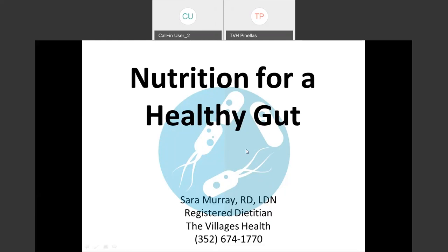Hello, everyone. My name is Sarah Murray. I'm one of the dieticians with The Villages Health, and today we will be talking about nutrition for a healthy gut — talking about all those little critters that live in your gut.